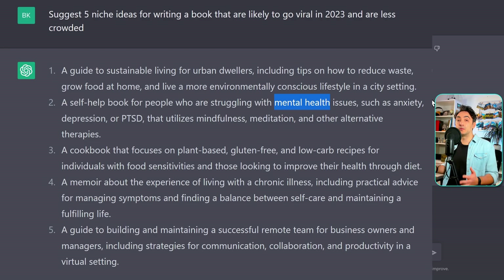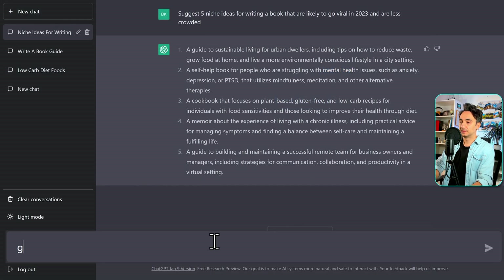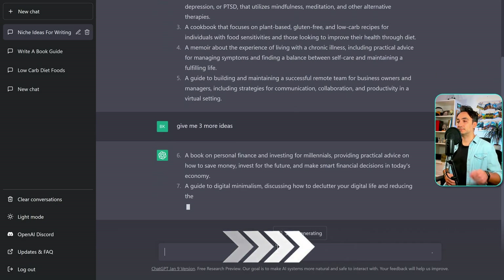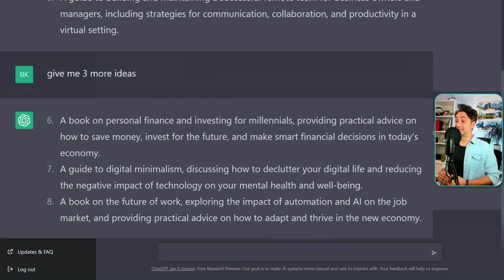But let's say that you didn't find the niche you want to write about. You can add a follow-up prompt: 'Give me three more ideas.' Now we have three more niches, and I'm going to choose a topic — personal finance — and I would like to make a book about it.